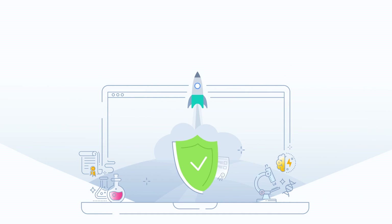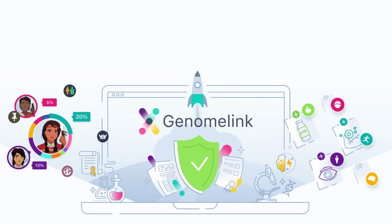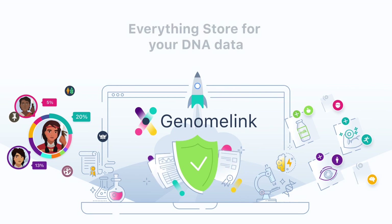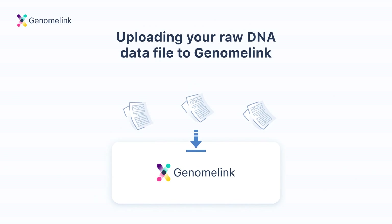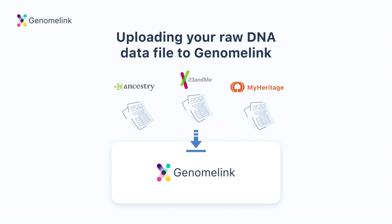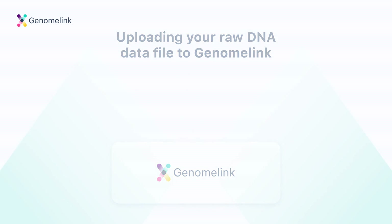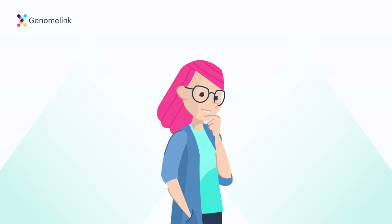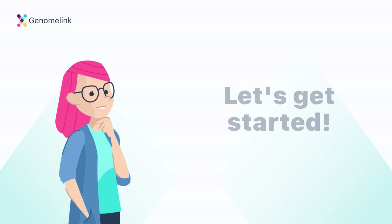You may be wondering who we are. We are GenomeLink. At GenomeLink, we have built an everything store for your DNA data. Once you get DNA tested from companies like AncestryDNA, 23andMe, or MyHeritage, you can unlock more unique analyses by uploading your raw DNA data file to GenomeLink. But before we talk more about that, let's get started with why you're here.